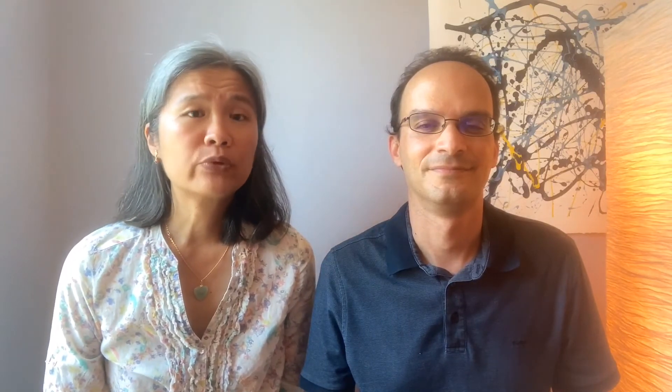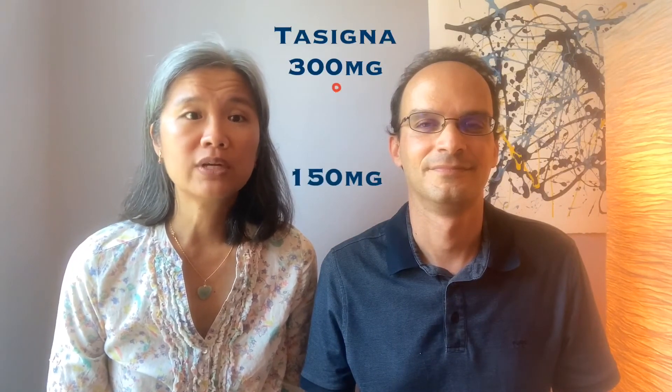The second time Steven got extra monitoring was when he went from 300 milligrams a day down to 150 milligrams a day. He still had the standard PCR tests every six months, but at the three-month mark, the nurse included a separate lab test — but no PCR — to confirm that his bilirubin had come down.